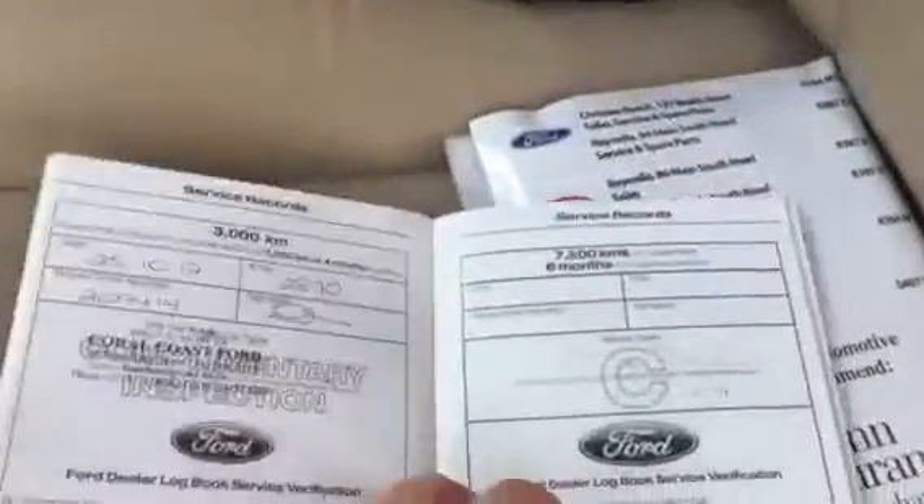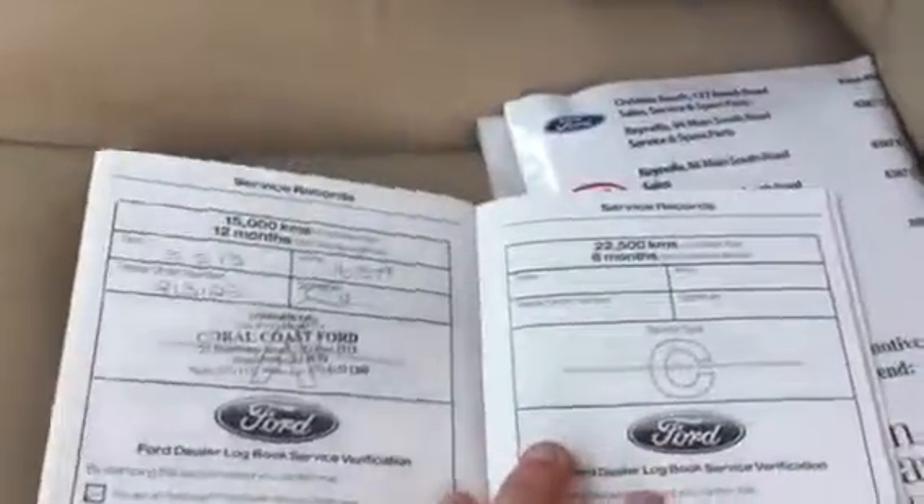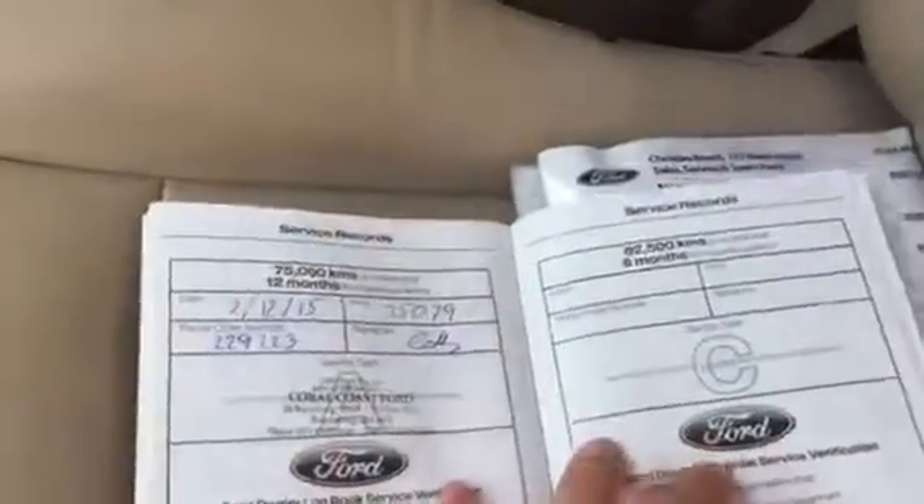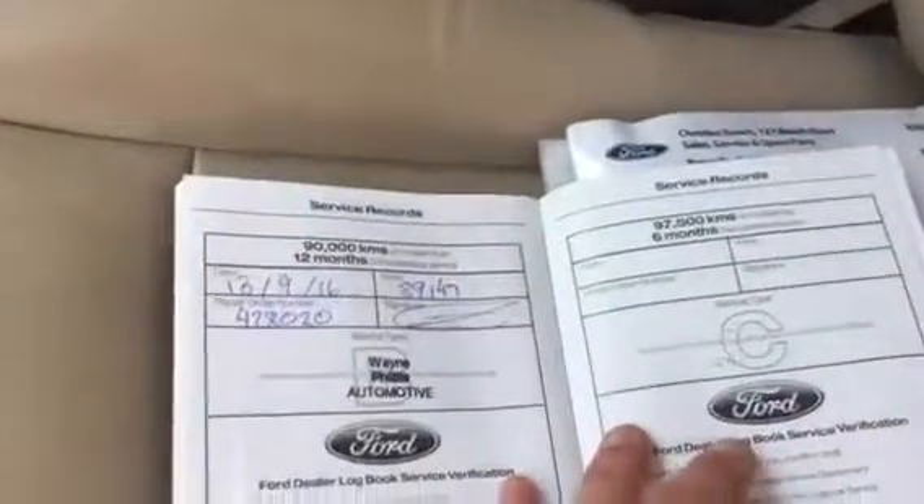The books are really, really good. It's got full history, so there's the 3,000, the 15, the 30, the 45, the 60, the 75, and the 90. And we've just done that one, so full history with it.